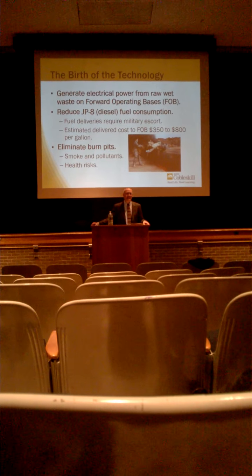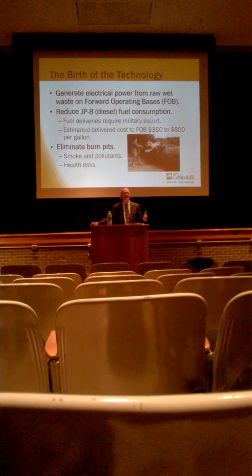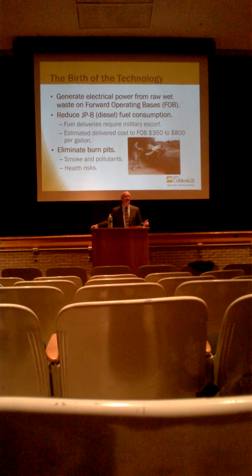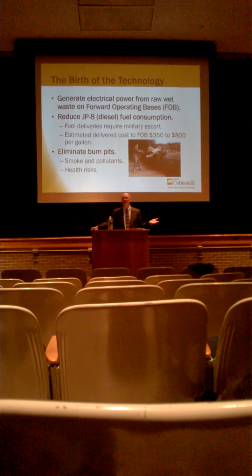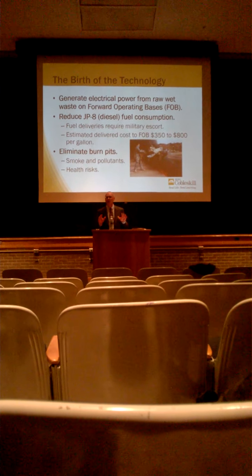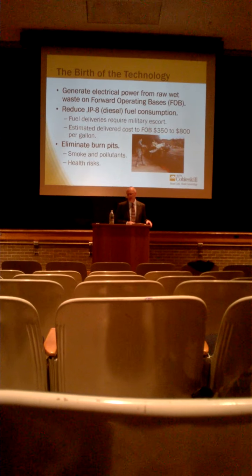The idea behind this project was to kill two birds with one stone — basically take this waste and convert it into a fuel that could be used directly to generate electricity and save liquid diesel fuel. That's what this entire phase of the project was about: a portable system that could actually work and be used for this purpose.